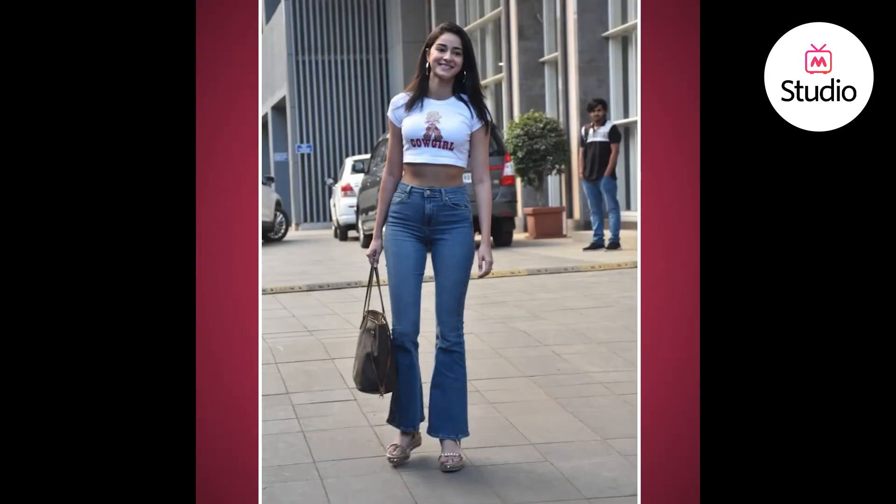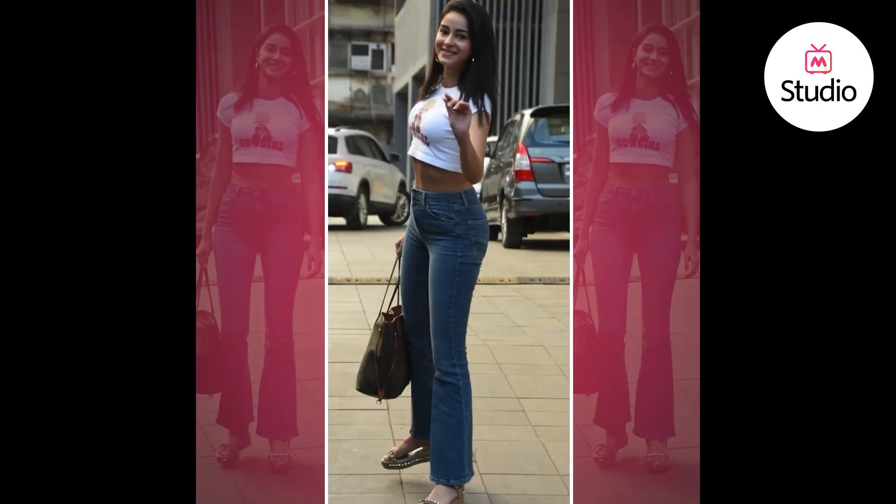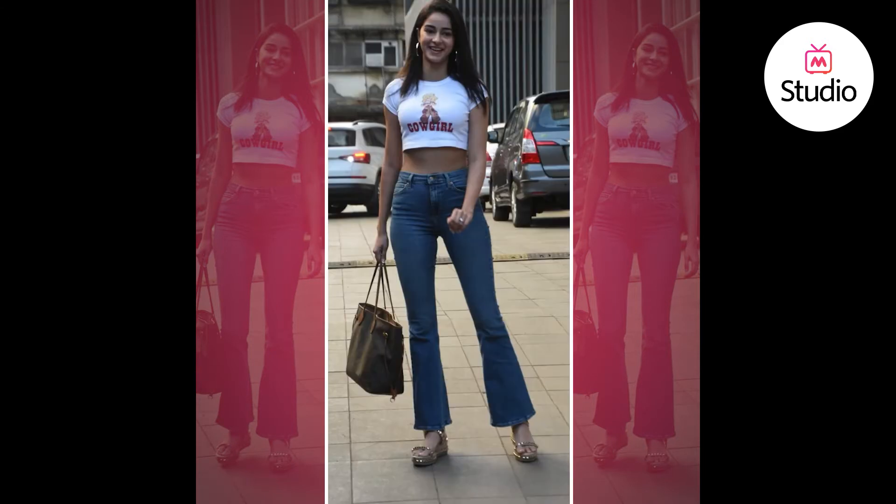Today we're talking about everyone's favorite student, Ananya Pandey. She was spotted in an off-duty look wearing a pair of light wash high-waisted bootleg jeans paired with a white printed crop t-shirt. She added a pair of wedges to give herself a little extra height and wore thick silver hoops along with a big Louis Vuitton Neverfull tote.